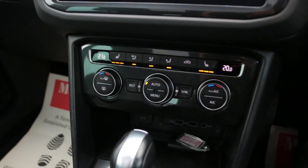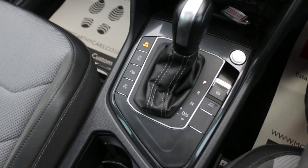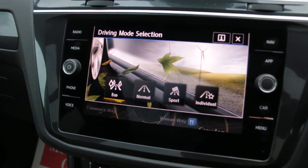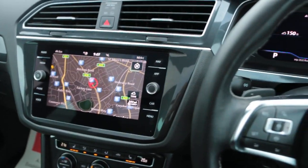3-zone climate control, aircon, heated seats, parking assist, driving mode selector, and the car has virtual cockpit.